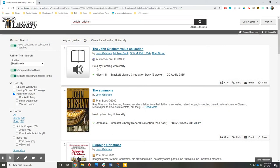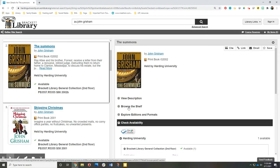Once you have a list of results, check the call number area to see if your book is available. If your favorite book is checked out, you can use Browse the Shelf to see if other books might be available.